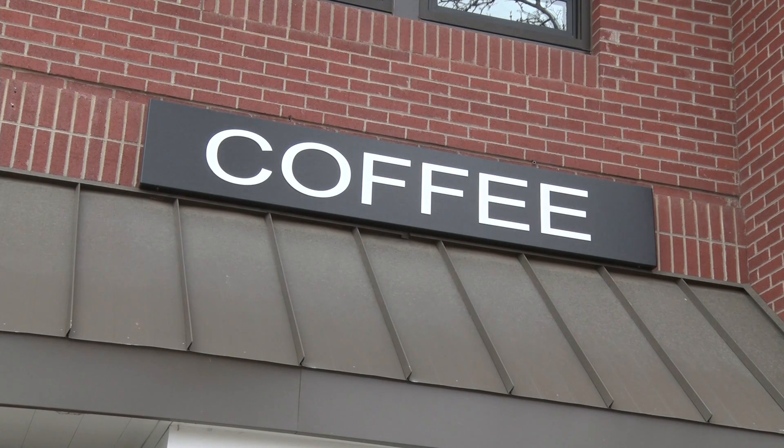If you are looking for a great place to get out of the cold and grab a coffee, make sure to stop by the Kiln. The Kiln cannot wait to serve you the next time you make a stop in downtown Grand Junction.